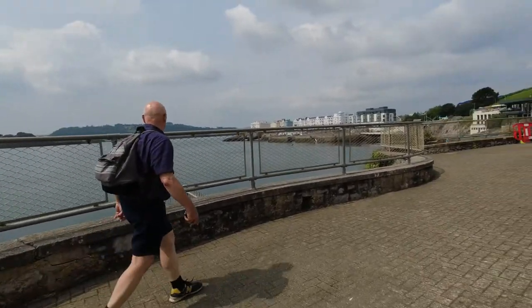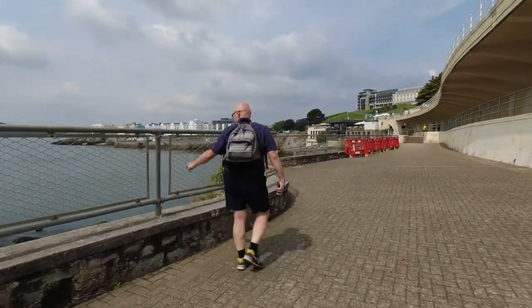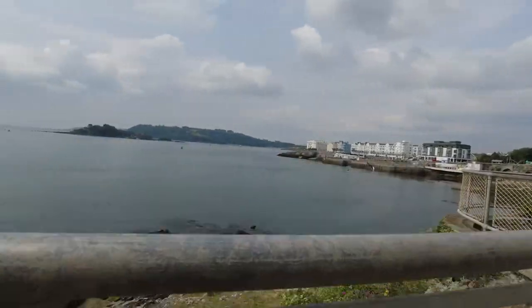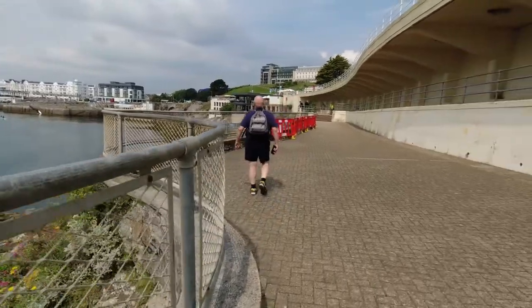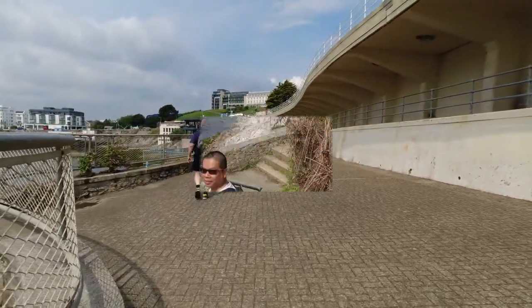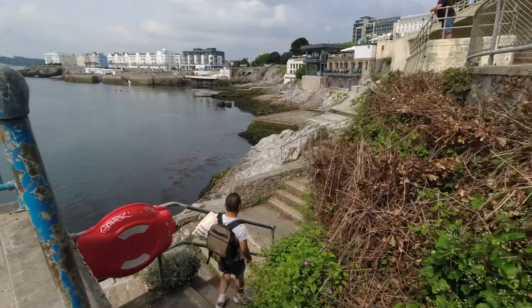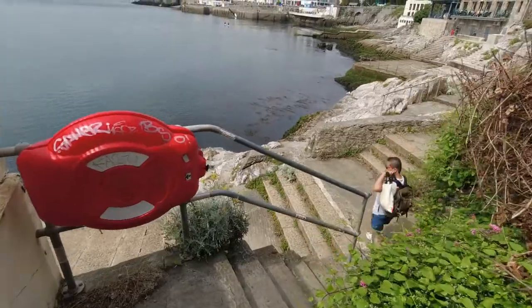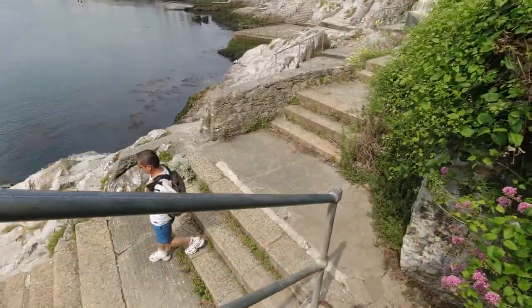It's a sunny day in Plymouth at the waterfront — nice views of the southside. Walking along the seaside in Plymouth and suddenly there's a slightly wilder part of the seaside.